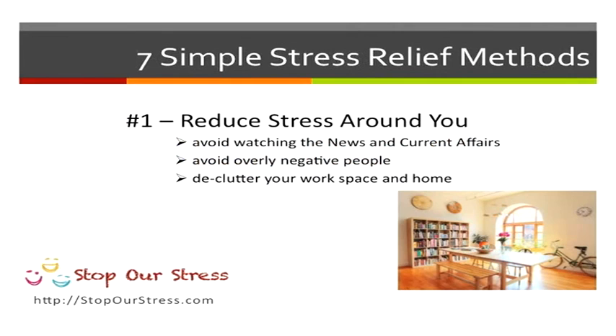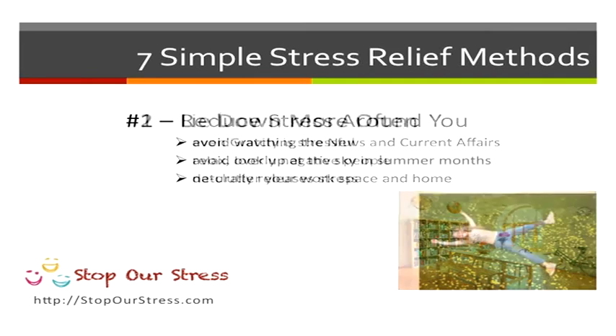The first thing you want to do is reduce stress around you. Avoid watching the news, negative current affairs, and avoid negative people. You can also declutter your workspace or even your home to make you feel better.